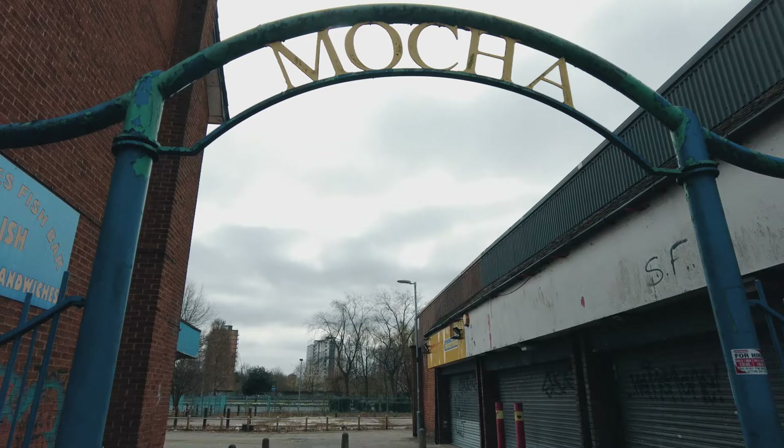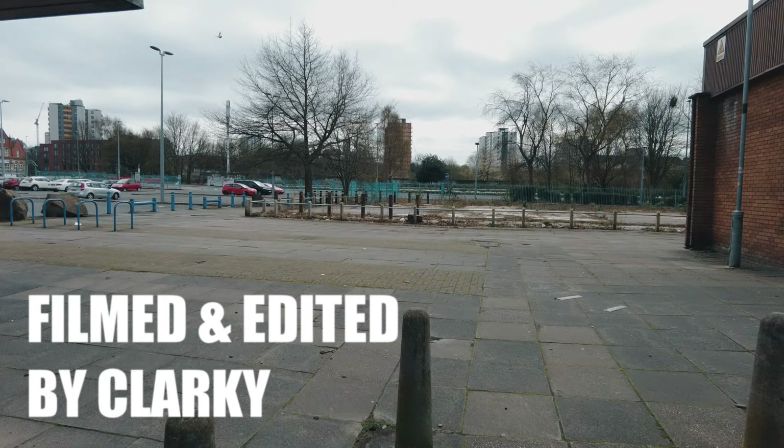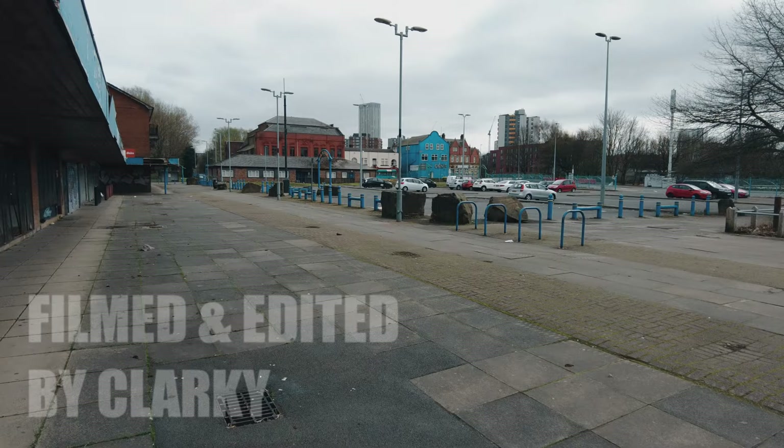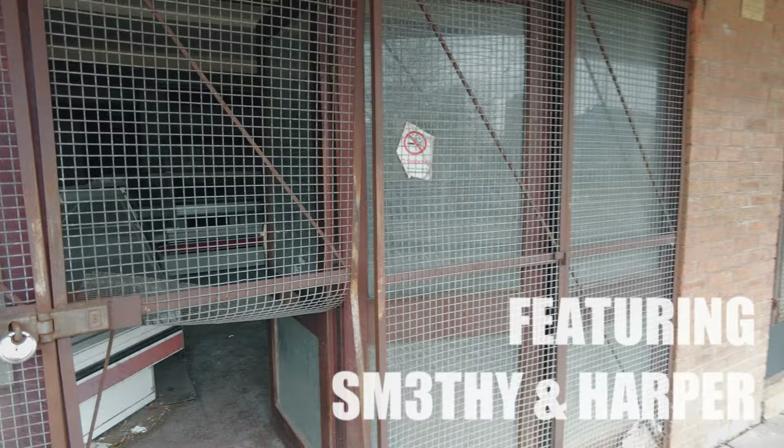Right guys, as you can see we're back in sunny Salford. I don't know if you remember the mock-up parade video we did, but we're back here and driving past we actually clocked that the old butcher's is now accessible. So with there being no coppers about, we're gonna jib in and have a little mooch and give you a little video — just for those that used to frequent this place or may have even worked here.